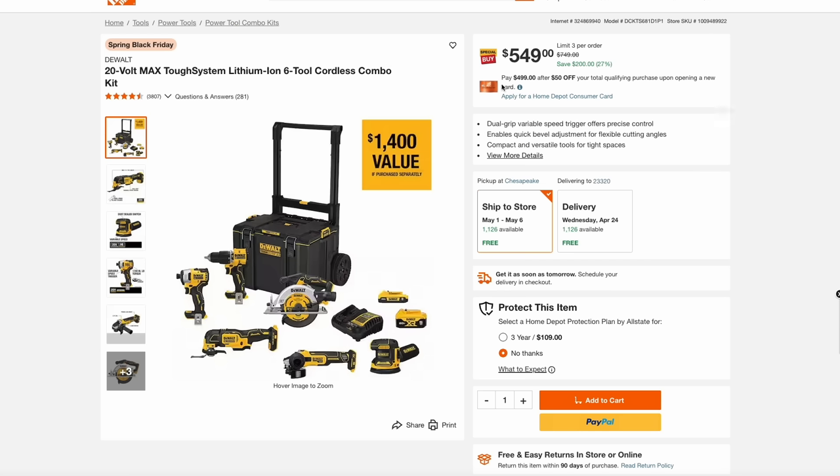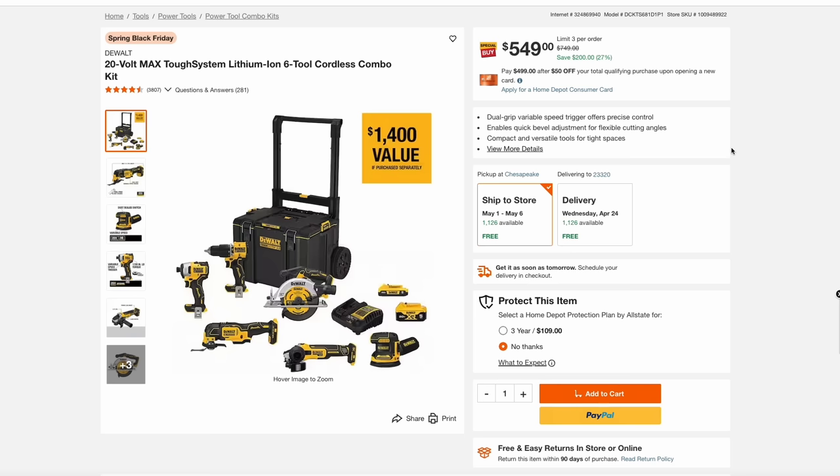Over at Home Depot, they're still having their Spring Black Friday sale. Here we have this awesome DeWalt kit — I think this would be the ultimate starter set if you're looking to get into professional-level tools. This DeWalt set is $550 but you're getting 6 tools, 2 batteries, a charger, and an entry toolbox into their Tough system. So this represents a $1,400 value for just $550.